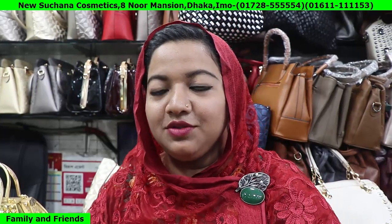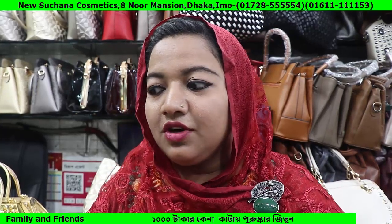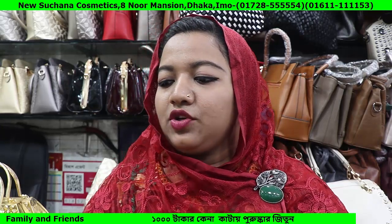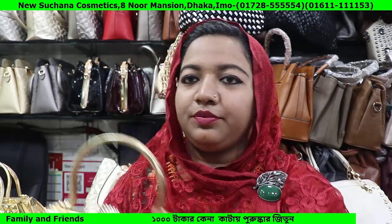Assalamualaikum viewers! We have a nice bag here — a very beautiful bag collection, the most beautiful bag.